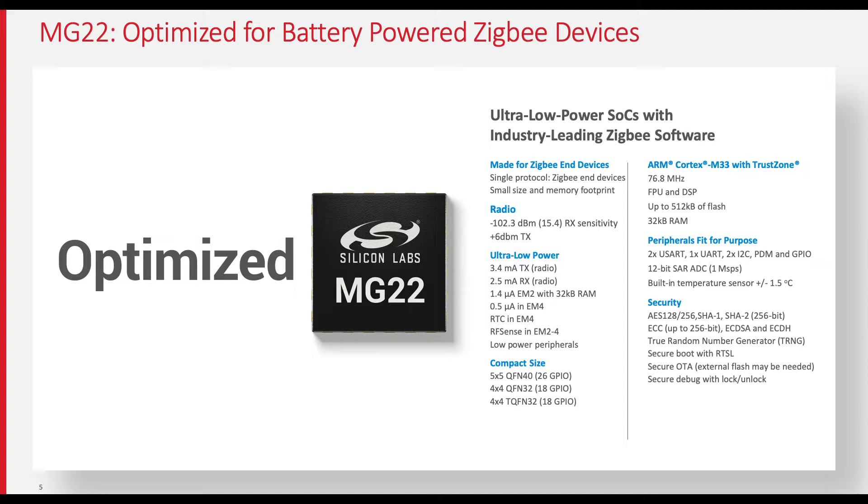When deep sleep and standby current is a critical requirement, we only consume 1.4 microamps, providing exceptional energy efficiency. With MG22, we also offer very high-performance RF options, including the ability to transmit at up to plus 6 dBm of output power and extremely sensitive receive performance.